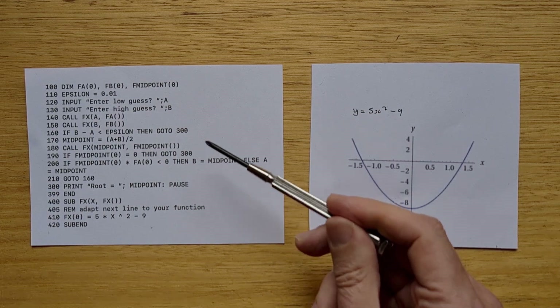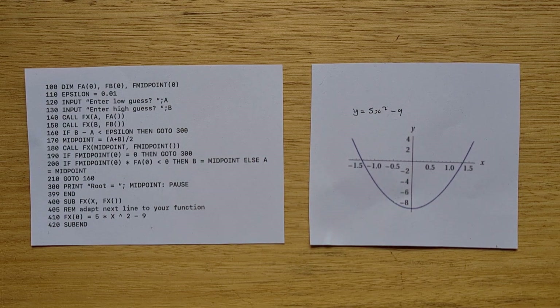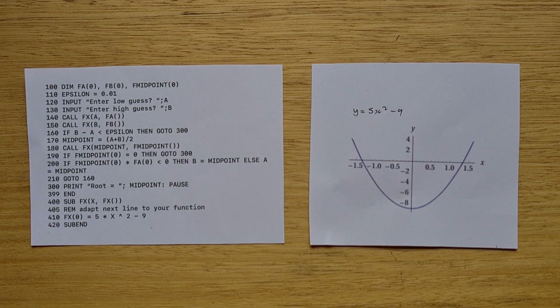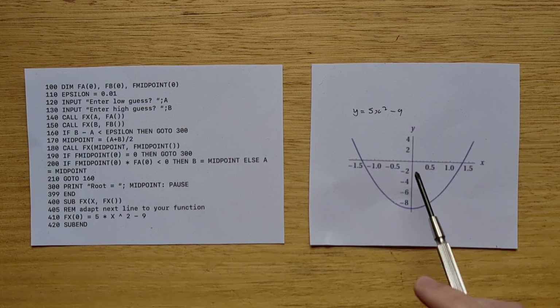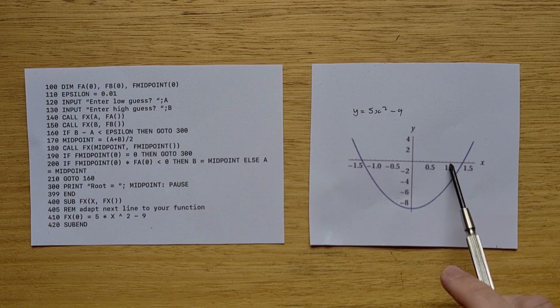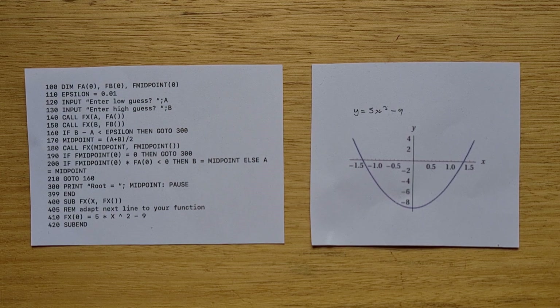Then there's a loop with a terminating condition, and the midpoint is calculated halfway between A and B, and then the range is narrowed down to one side of the midpoint. In this example, we're finding the root of 5x² minus 9. Here's the graph of that function — if we start with endpoints 0 and 2, then the algorithm will find the midpoint at (1, 1) and determine that the root is on the top side of the midpoint.